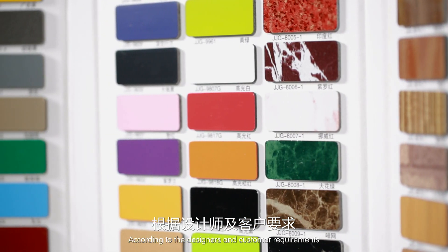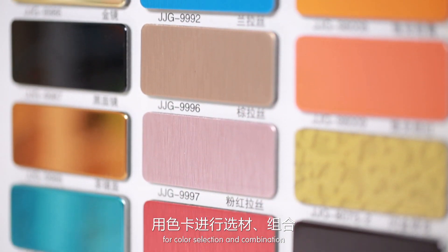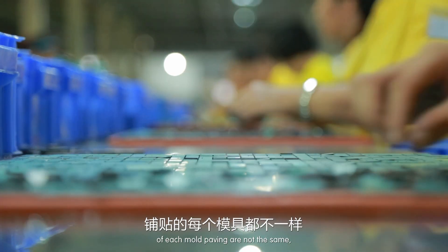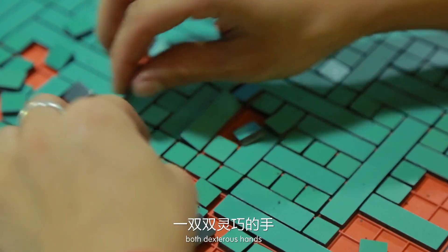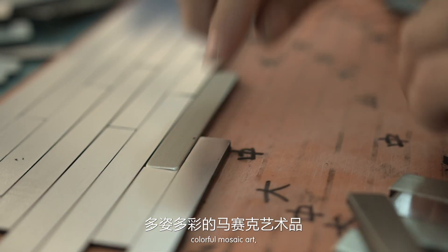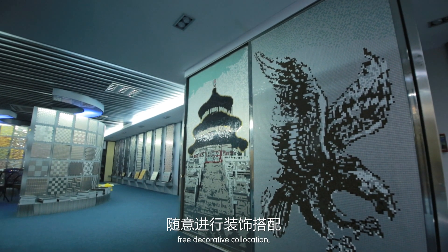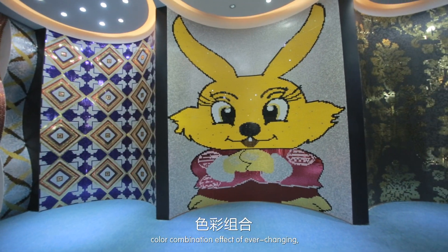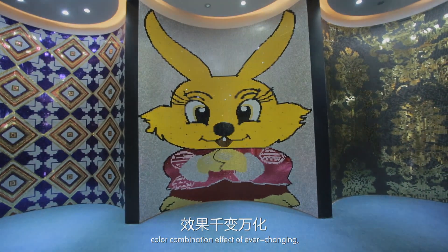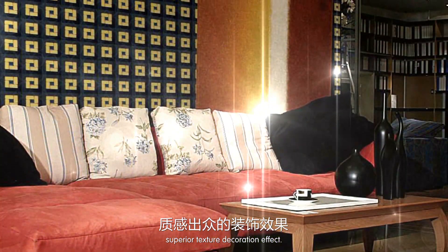According to designers' and customers' requirements, color selection and combination are made — each mold paving is unique. Dexterous hands splice small particles of various shapes into colorful mosaic art. The free decorative collocation and color combination create an ever-changing effect, delivering Good Sense's charming, superior-texture decoration as a focus of modern decorative design.